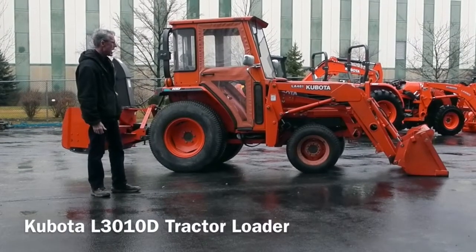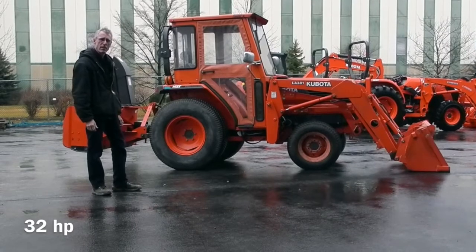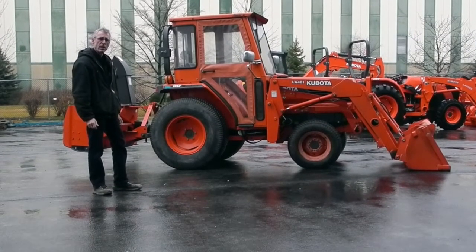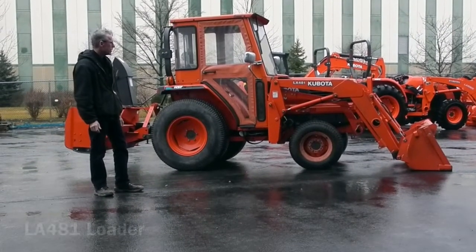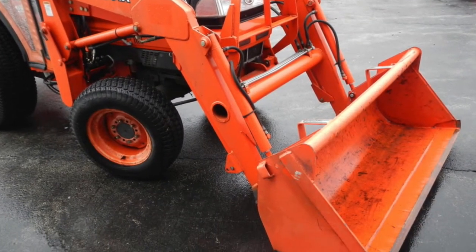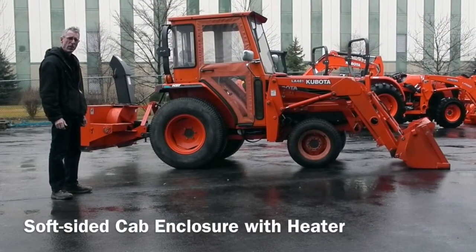This is a Kubota Model 3010. It is equipped with a 32 horsepower diesel engine, three-speed hydrostatic drive transmission, turf tires, and four-wheel drive. It is also equipped with an LA 481 loader with pin-on bucket. It's a quick attach loader. The tractor has a cab with heat.